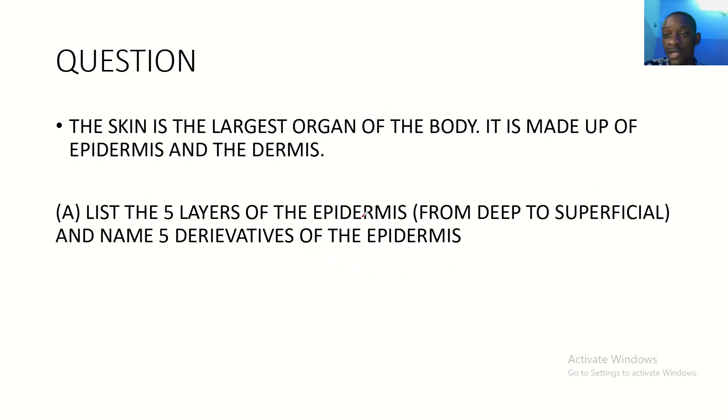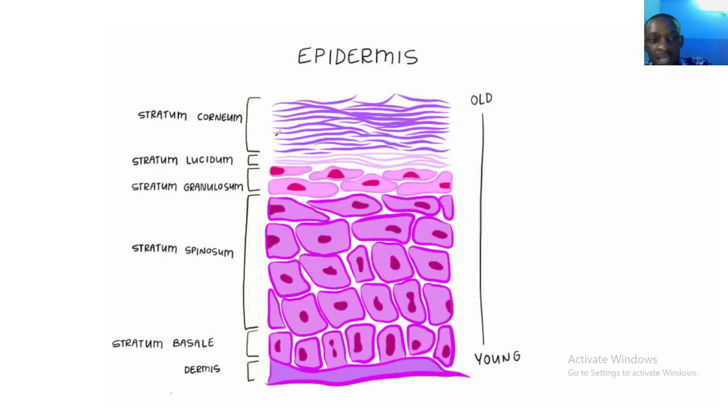Alright, they just brought light. So the question is: skin is the largest organ of the body. It is made up of epidermis and the dermis. So now list five layers of the epidermis from deep to superficial, and name five derivatives of epidermis. So these are the epidermis and these are the layers.